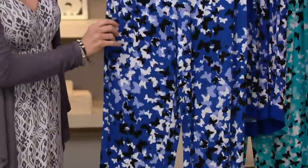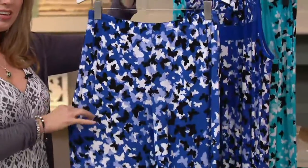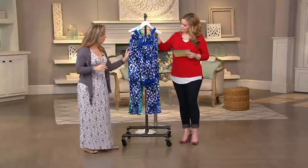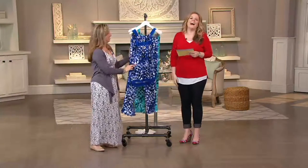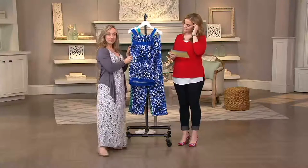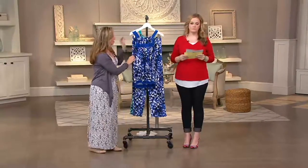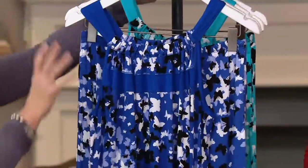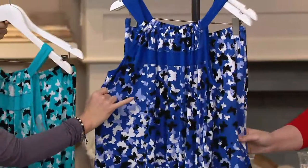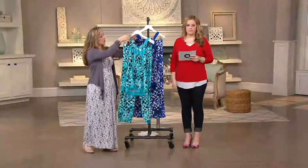We call this print Butterfly Kisses. When you think about wintertime, we hibernate, and in the summer and spring, we all turn into beautiful butterflies. We're going to see both color choices on the models. We have it in the navy choice with little black and white and all the cornflower blue butterflies, and then we have it in the turquoise.